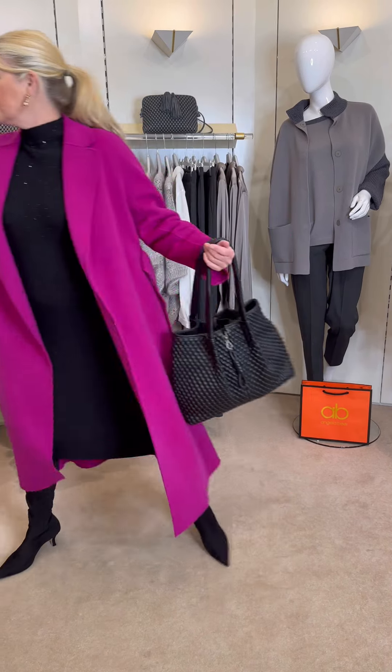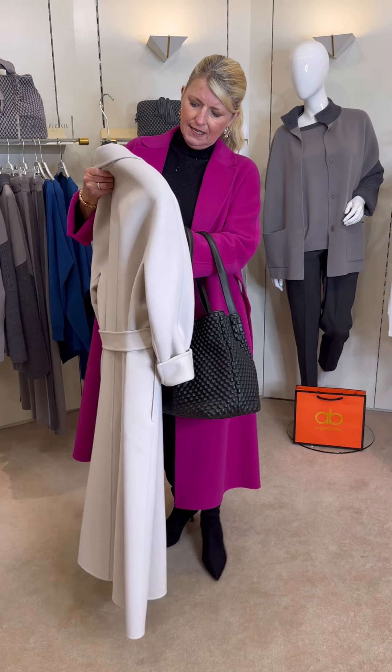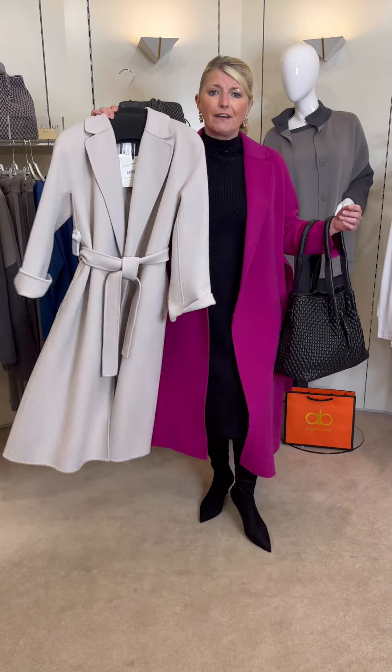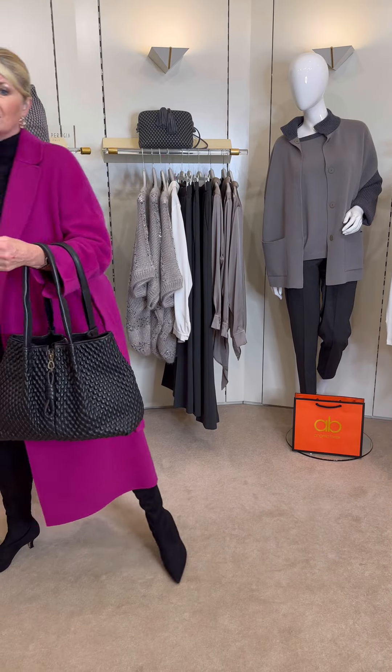It looks great — we've tried it with many different outfits and it works. It's also available — I have one left — in a size 12 in ecru, which is also very glamorous. They really are an investment piece, the Max Mara coats, and once you've had one you'll want two or three because they're so useful and wearable.